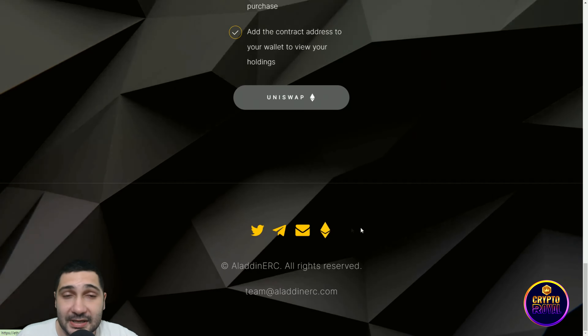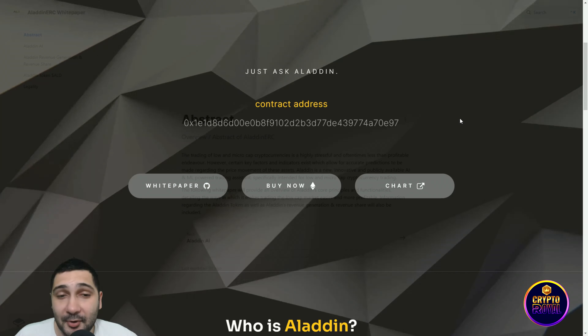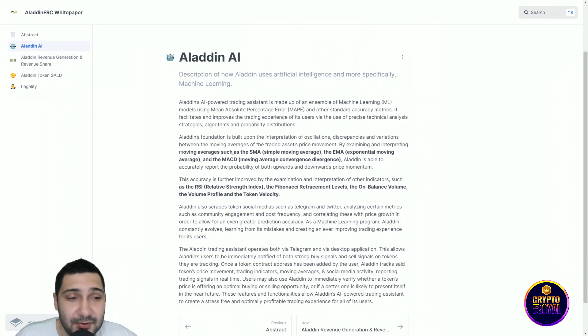Now let's jump to their white paper. Aladdin's foundation is built upon an interpretation of oscillations, discrepancies, and variations between the moving averages of the traded asset's price movement. By examining and interpreting moving averages such as the SMA (Simple Moving Average), the EMA (Exponential Moving Average), and MACD (Moving Average Convergence Divergence), Aladdin is able to accurately report the probability of both upward and downward price momentum.